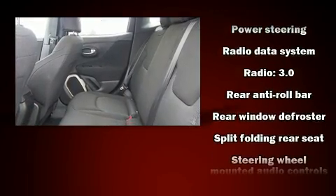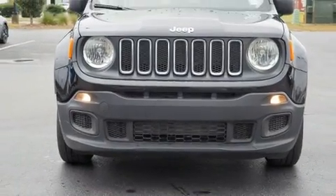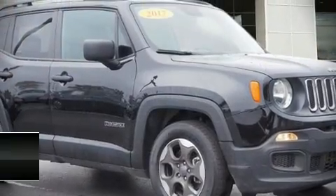A Carfax history report indicates just one previous owner. Our knowledgeable sales staff is available to answer any questions that you might have.